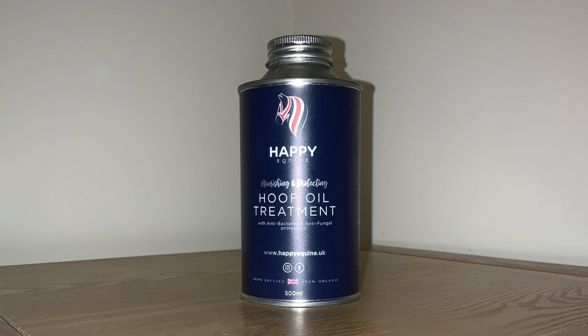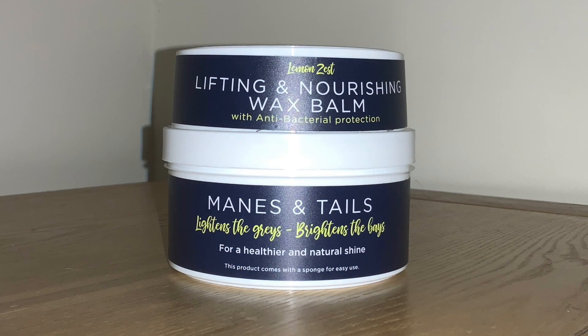Another product I really wanted to talk about is the hoof oil treatment. It's antibacterial and antifungal, which is perfect for treating any fungal infections in the foot such as thrush. It can also treat cracked and dry hooves.